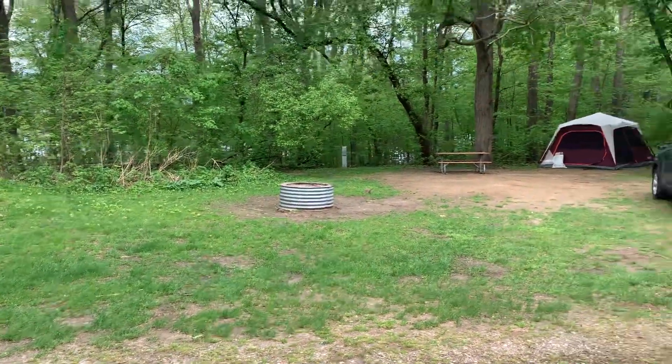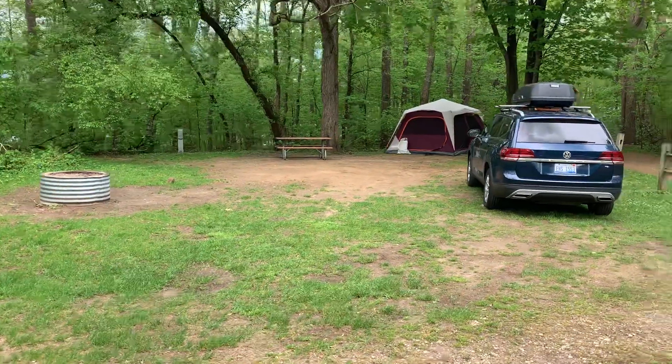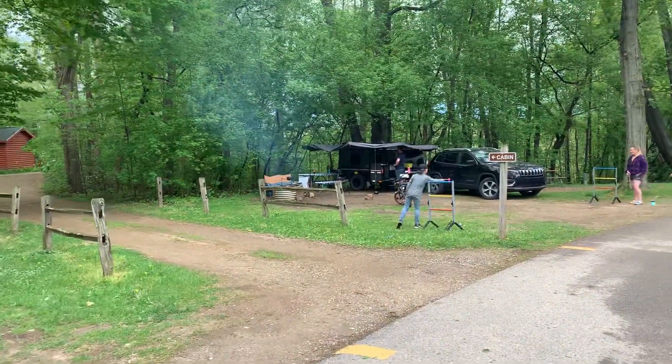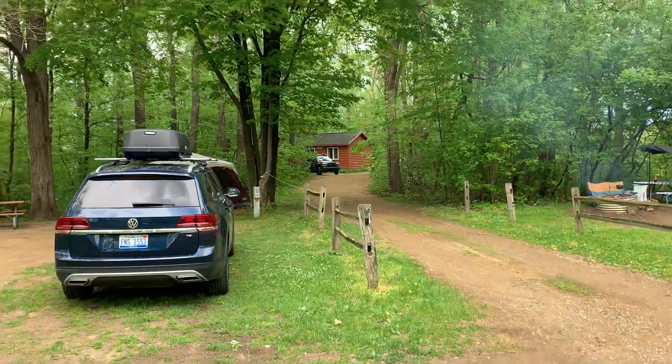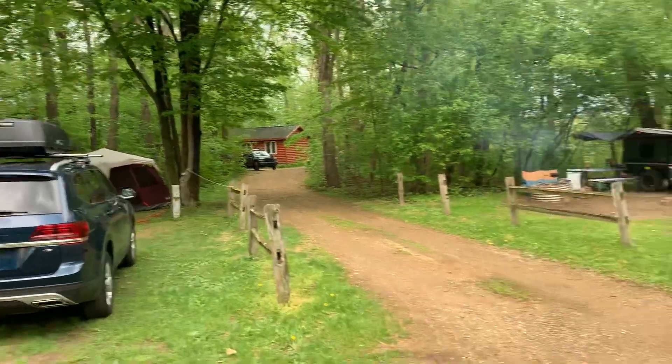Site 100 is a nice spot — nice big, deep, a little sandy, but if you got a mat that wouldn't be a problem. The cabin nearby has its driveway back in there and overlooks the lake. That cabin has a huge porch overlooking the lake. It's really nice.